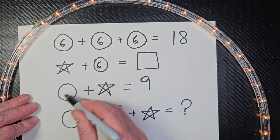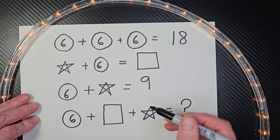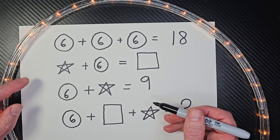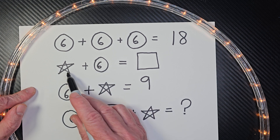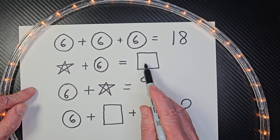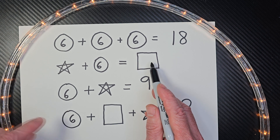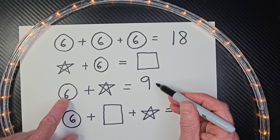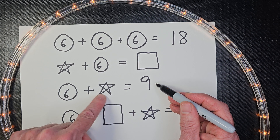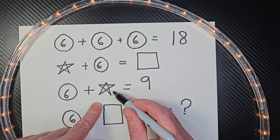Here's a circle over there, another one there, another one there. Now, do I have enough information on this one? Six plus some number equals — a rectangle. I don't have enough information. Check the third line. Do I have enough information here? Six plus some number, like the star, equals nine. I think I can do this one. What do you think the star represents? Yeah, you're right — three.